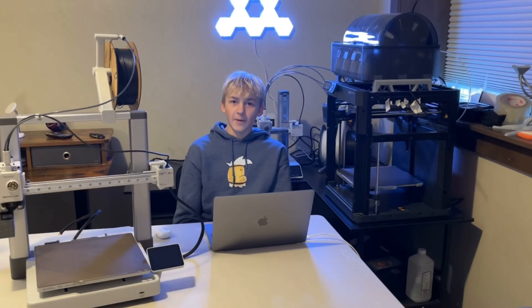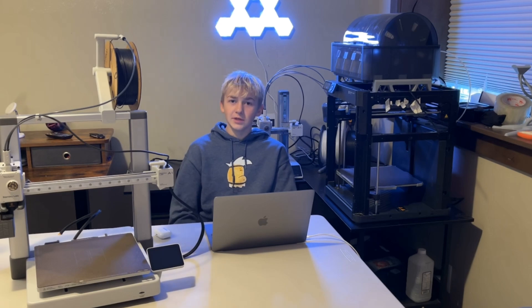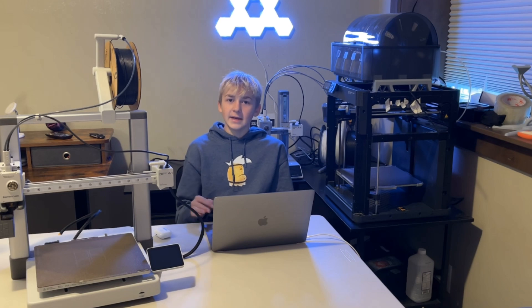Hello everybody. Today I wanted to talk about Bambu Lab, because there have been a lot of leaks lately about their new H2D 3D printer, and I thought it was really interesting and it really made me think — where are they headed next?